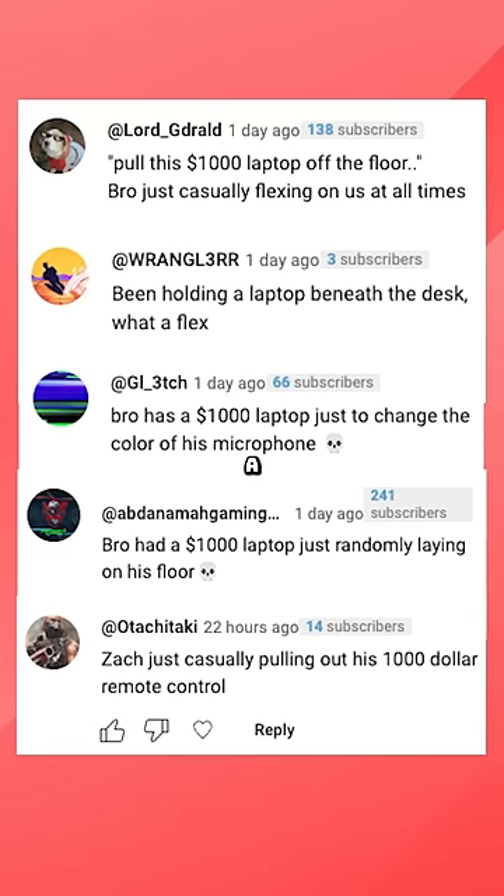A lot of you were trying to call me out as if I were flexing this, but honestly, the top comment of that video remains true: 'ZTT holding to his bowler budget roots.' I really am.